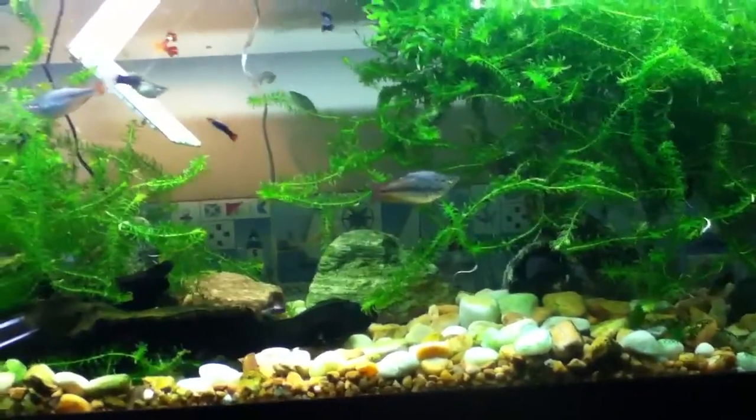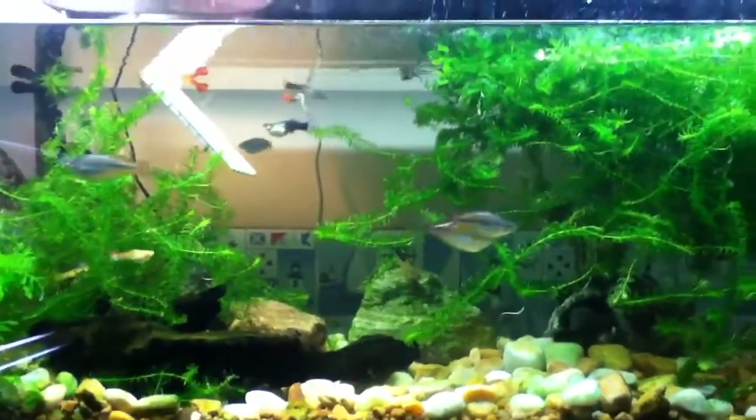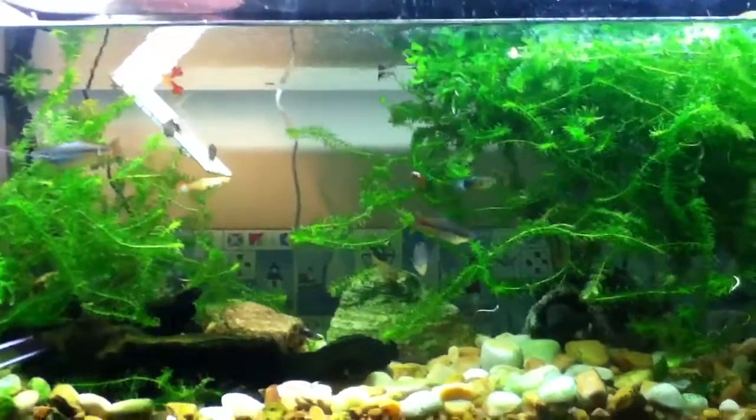This is a new series called Fish Facts. Check these fish out.